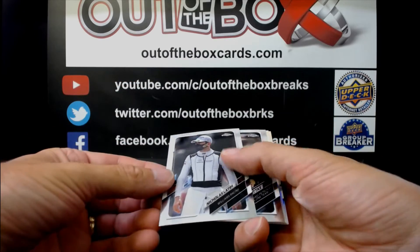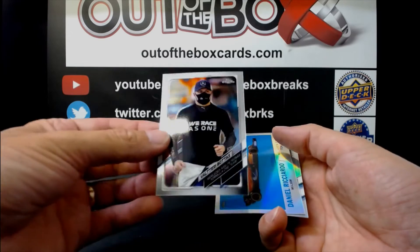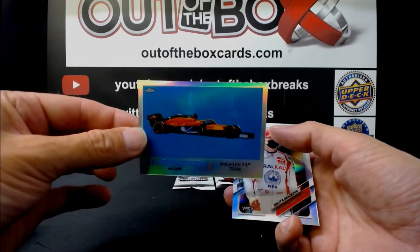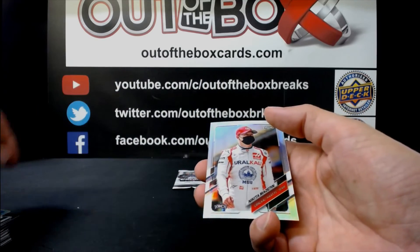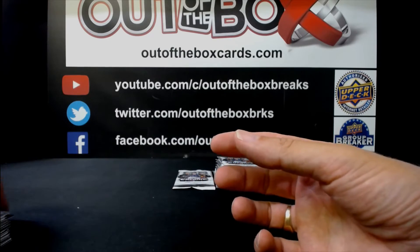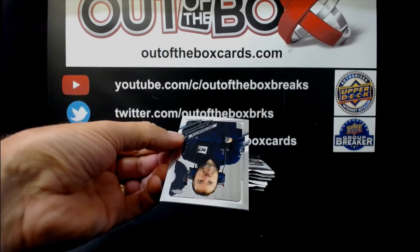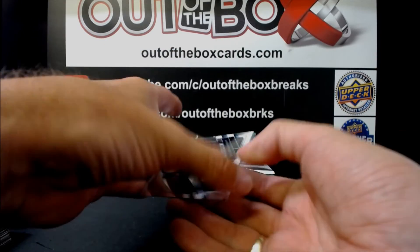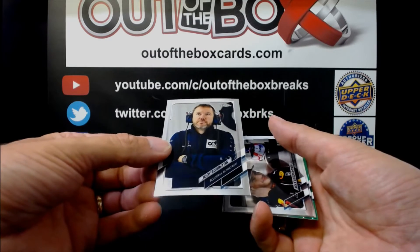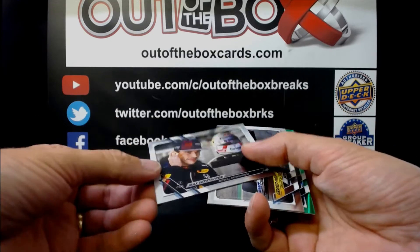Nicholas Latifi for Williams. Valtteri Bottas for Mercedes. Daniel Ricciardo for McLaren. Nikita Mazepin for Haas. Jody Egginton for Alfa Romeo. Max Verstappen for Red Bull.